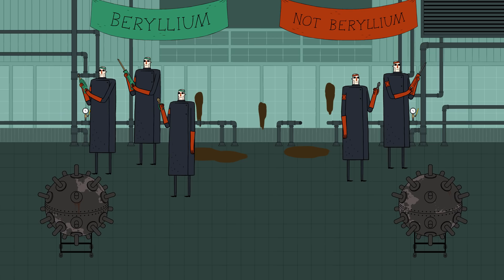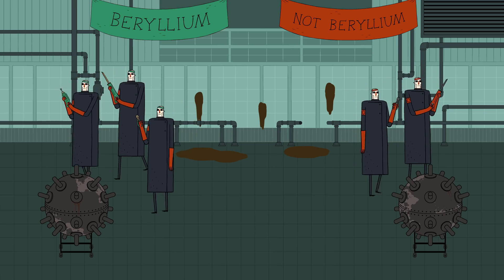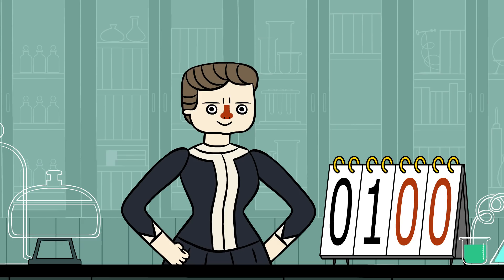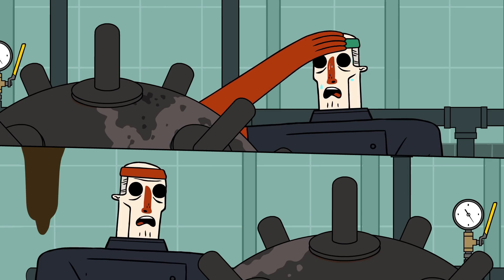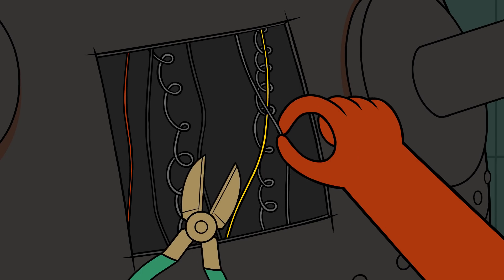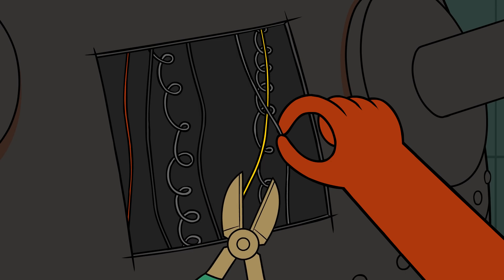For the next challenge, the two teams must disarm an active naval mine. What they don't know is the fuses of these naval mines are magnetic. Team Beryllium has the advantage here, as their tools contain beryllium, which is non-magnetic.